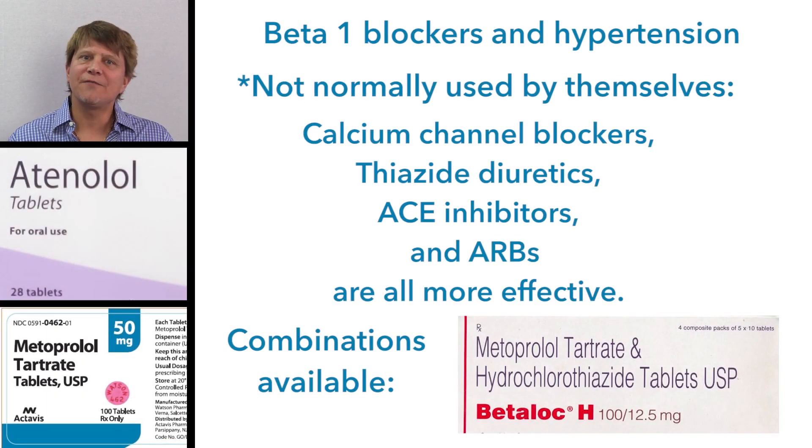The selective beta-1 blocking drugs, atenolol and metoprolol, are safer and have fewer side effects than the non-selective beta blockers. However, for controlling hypertension, calcium channel blockers, thiazide diuretics, ACE inhibitors, and angiotensin receptor blockers are all more efficacious. Nonetheless, you will find selective beta blockers combined with hydrochlorothiazide for greater efficacy in the treatment of hypertension.